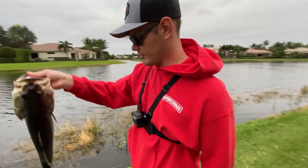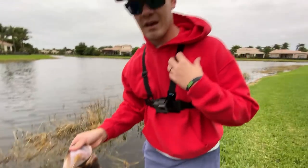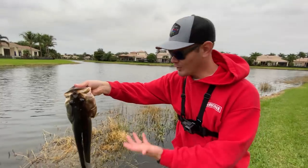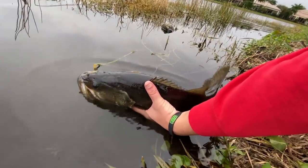Here we go guys — 5 pounder. We're going to donate $10 total, and Ryan's going to donate $10 as well. So thanks for playing, thanks for the $10 donation to cancer.